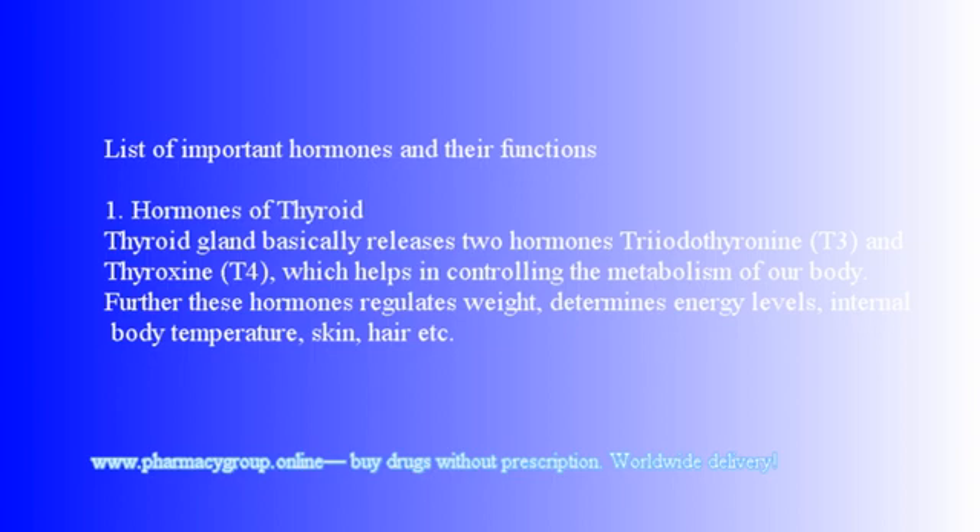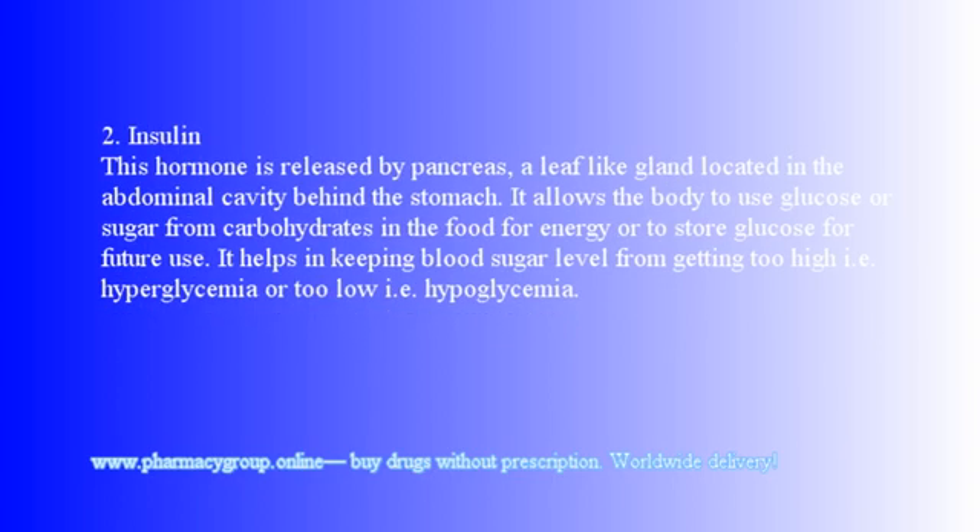1. Hormones of the thyroid: The thyroid gland basically releases two hormones — triiodothyronine (T3) and thyroxine (T4) — which help in controlling the metabolism of our body. Further, these hormones regulate weight, determine energy levels, internal body temperature, skin, hair, etc.